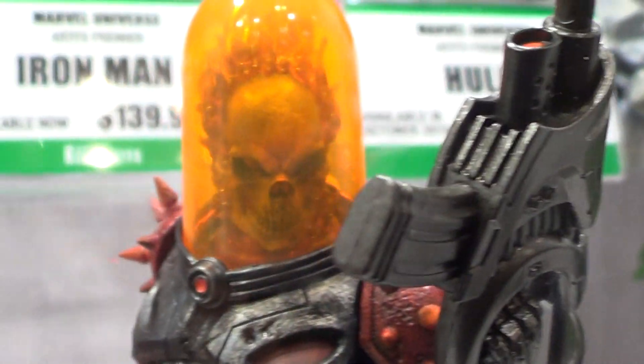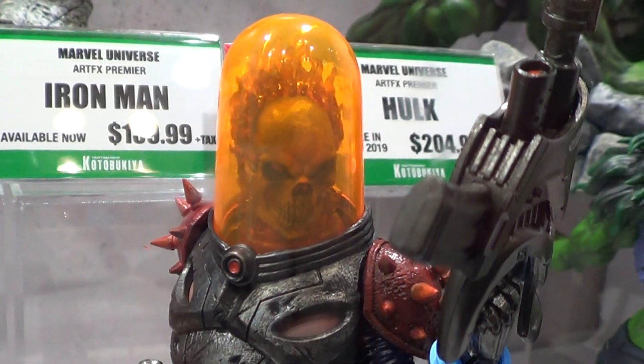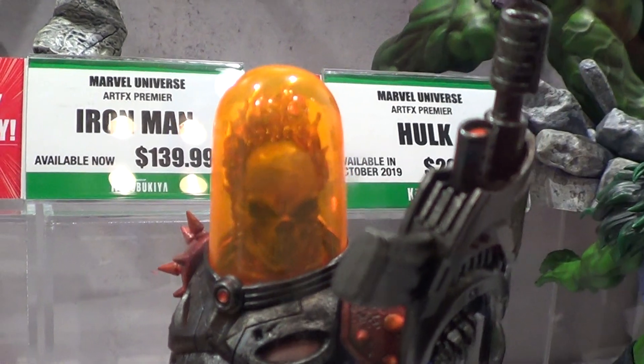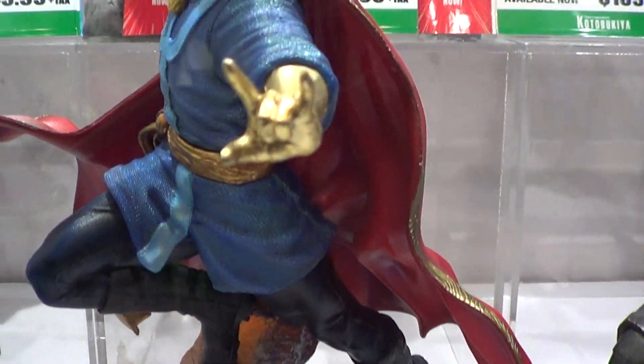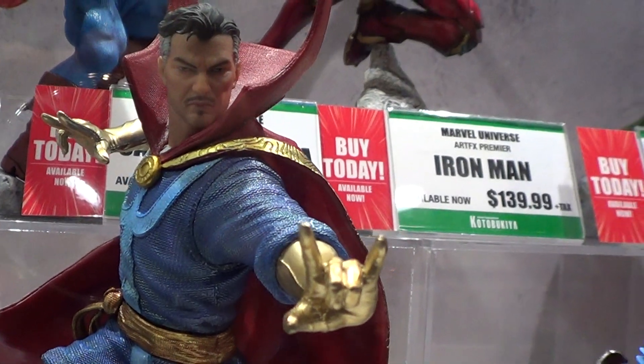I did post some photos of this piece on my Instagram. This is Doctor Strange — really cool. This 1/10th Artifact statue.